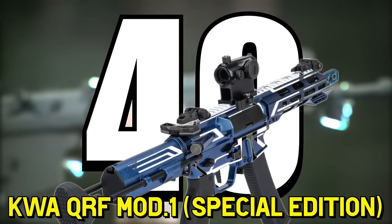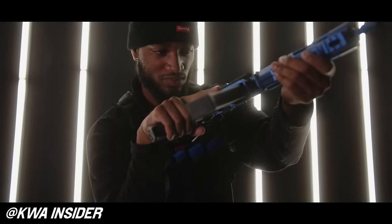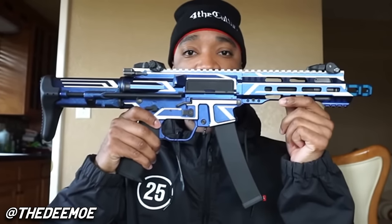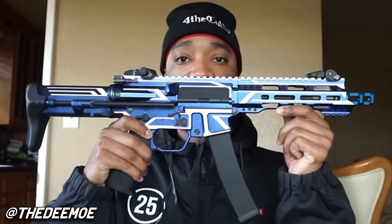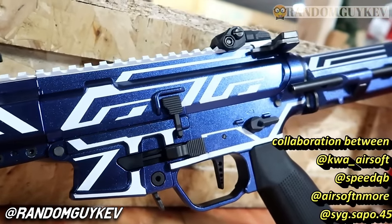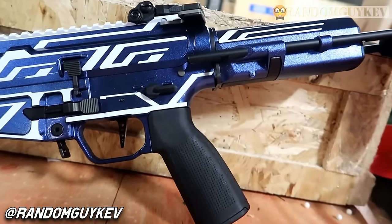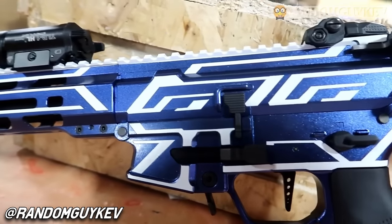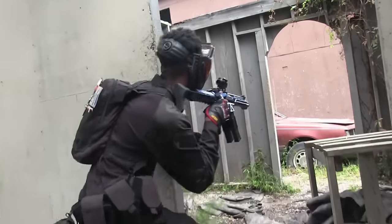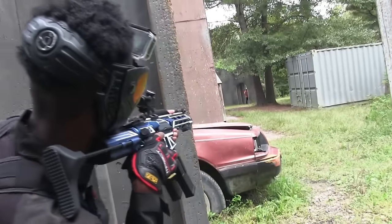Number 40: KWA QRF Mod 1 Special Edition. In my opinion, this is the coolest looking limited edition replica ever released — I just wish the white lines were glow in the dark, that would have made it a hundred times better. This was KWA's attention grabber as they released several PCC-style replicas to the market along with some great Ronin M4s. These were equipped with a Gate Titan MOSFET and an adjustable mainspring giving you 15 FPS of wiggle room — a feature added to pretty much every Ronin they made afterwards with a version 2.5 gearbox. All 50 sold out everywhere in three days after they released on December 14th, 2019, and no one cared about the $700 price tag.